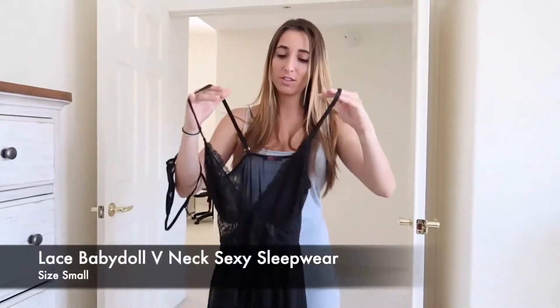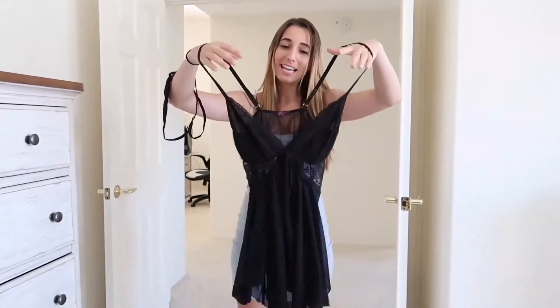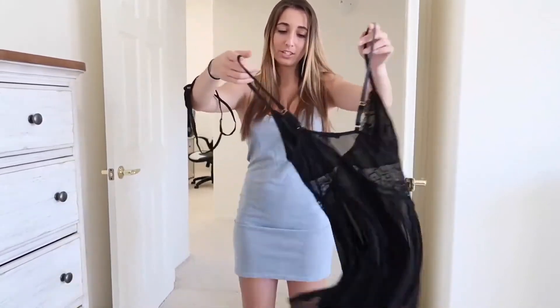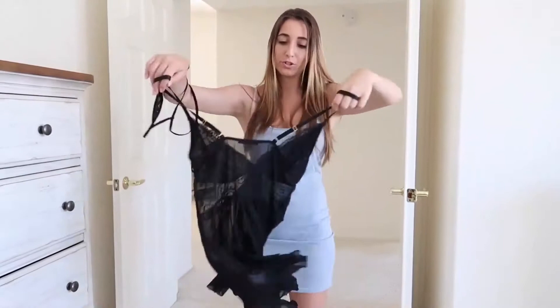Moving on to the next piece — a nightgown. This one is actually all see-through and transparent. It's 50% polyester and 50% acrylic. The straps are adjustable, and this one is very flowy compared to any of the others I've tried on, so when you twirl and spin, it just flows out, which is very nice.